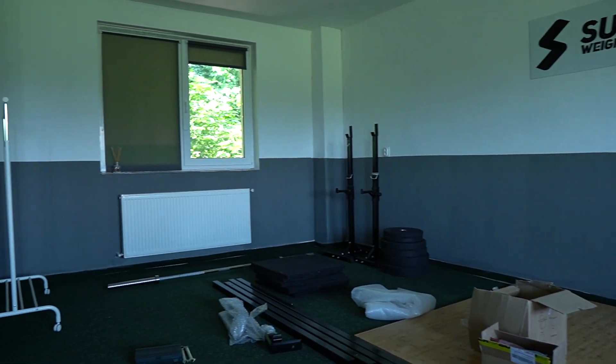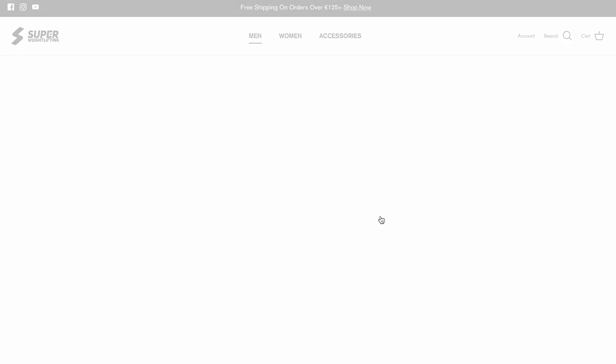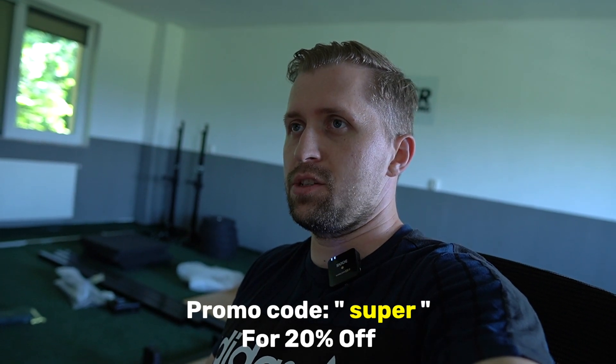During this process of closing and finding the new space, we'll probably also close the Super Weightlifting website in July and August. So the super-weightlifting.com website will be closed temporarily. If you want to take something — compression pants, power belts, and everything else — I'll leave a discount code here: the code is 'super' and you'll get 20% off at checkout. This code is available until July 2nd, after which the website will be shut down for about one month — July and August — and then we'll reopen.